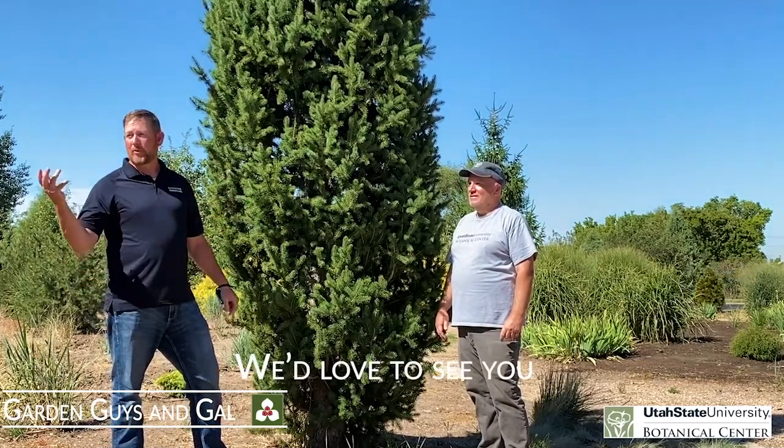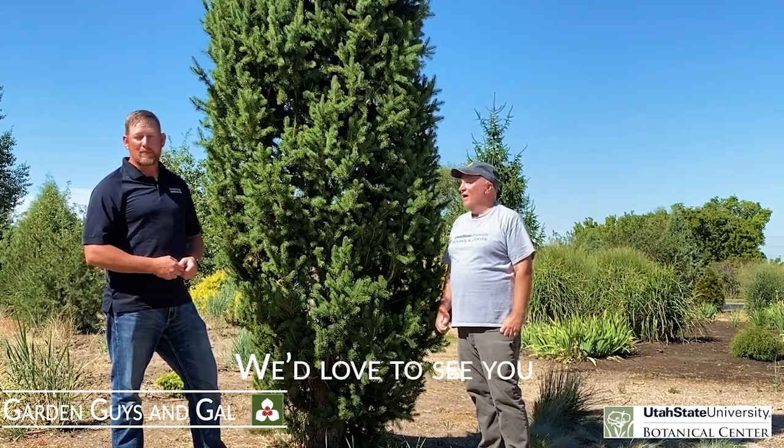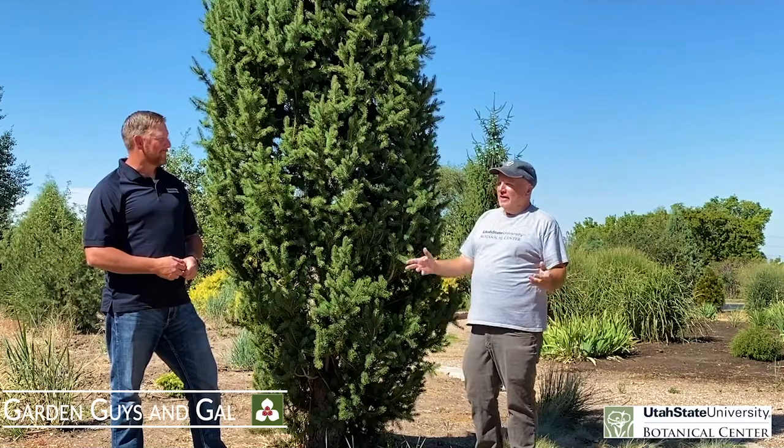Check out some of these cool trees and come visit us at the Varga Arboretum. We're here in Kaysville at the Botanical Center — please come by. And grab a weed if you'd like to take one home as a souvenir... just kidding, we don't have weeds here.